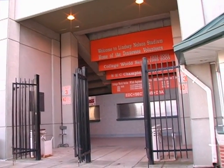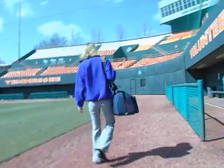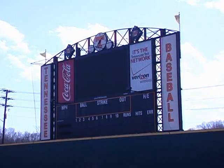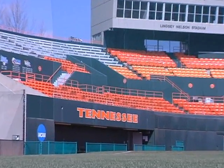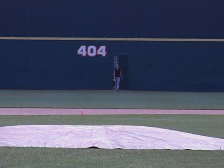Welcome to Lindsay Nelson Stadium, home of the Tennessee Volunteers. Today my camera crew and myself walked onto this field without being stopped and without question. This stadium was completed in February of 1993 and cost the University $2.2 million to complete. As you can see, I'm here in center field and no one seems to care.